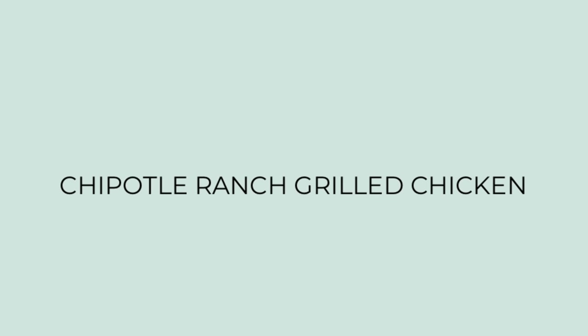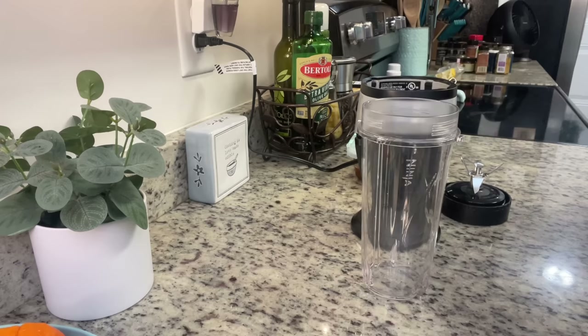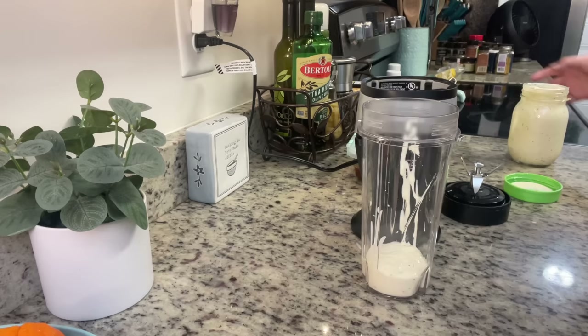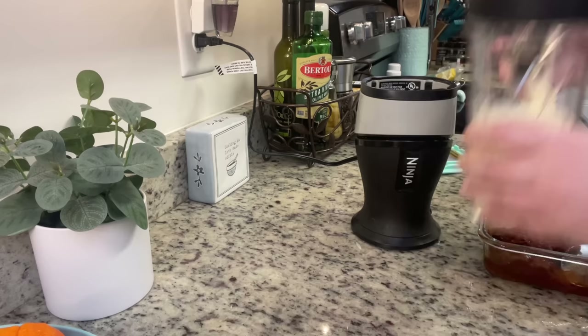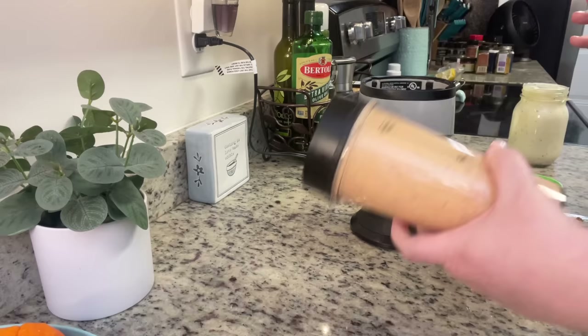For dinner the first night I tried a new recipe for chipotle ranch grilled chicken from The Plain Chicken — I'll have her recipe linked in the description box below. It's super easy, just a couple of ingredients. To a blender I'm going to add some ranch dressing — I'm using the Hidden Valley dry ranch packet mix made according to package instructions. Then we add some chipotles in adobo and blend until the chipotles are completely processed. That's it for the marinade.